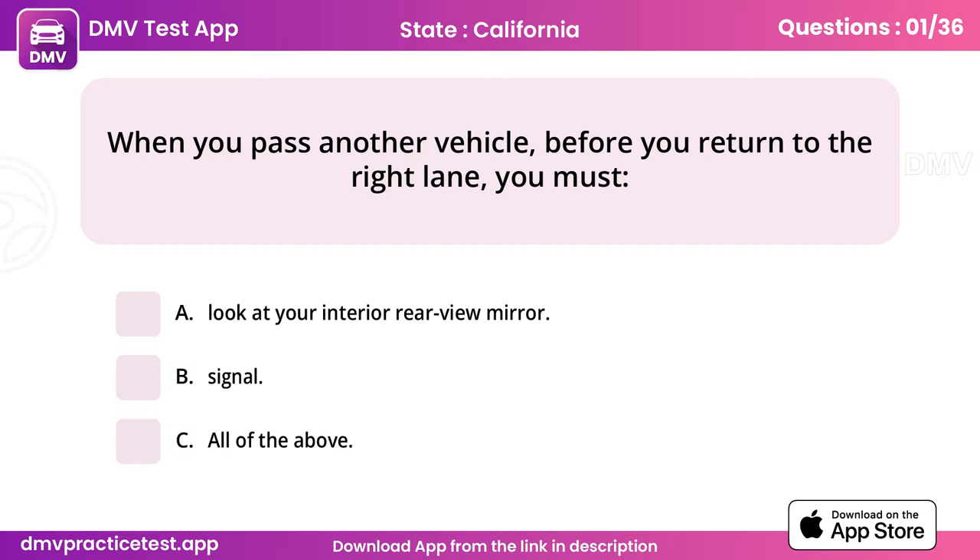Question 1. When you pass another vehicle, before you return to the right lane, you must. Answer: C, all of the above.